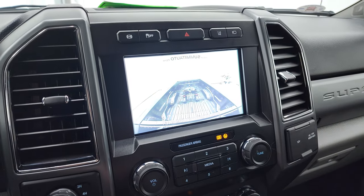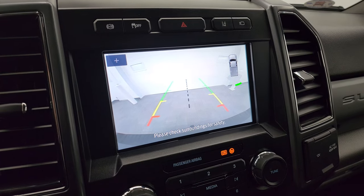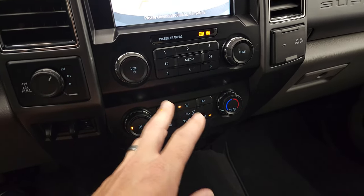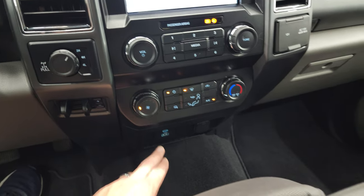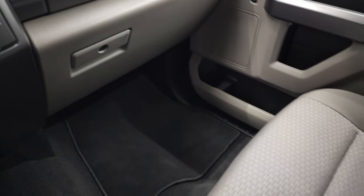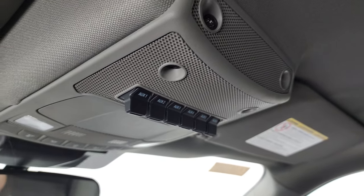It does have a cargo cam and a backup cam, which is working nicely. You get lane departure warning, stability control, and a factory exhaust brake. Down below you have climate controls, volume and tune controls, a factory brake controller, turn dial for four-wheel drive, a USB and USB-C port, a 110-volt 400-watt max plug-in, and a 12-volt power point. The passenger-side glove box, seat, and floor mat are in excellent shape, the headliner is very clean, and you get six upfitter switches and map lights up top.